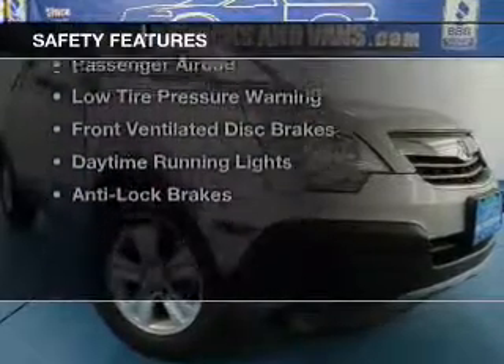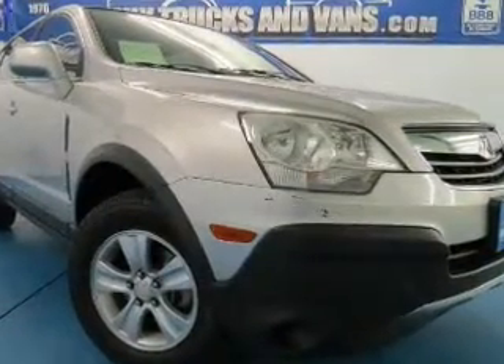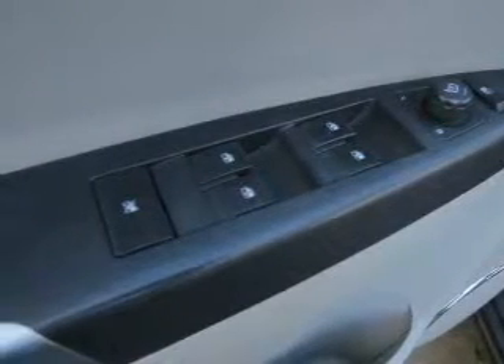Safety was made a priority with these features: curtain head airbags, side airbags, independent suspension, traction control, stability control, a passenger airbag, and low tire pressure warning.